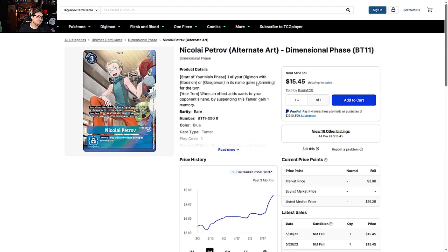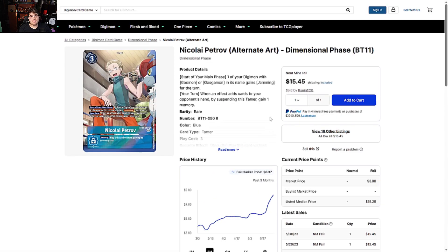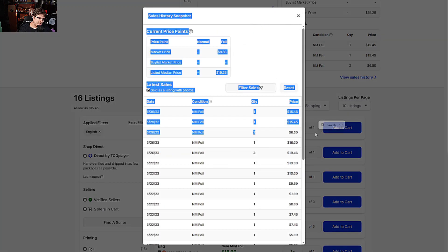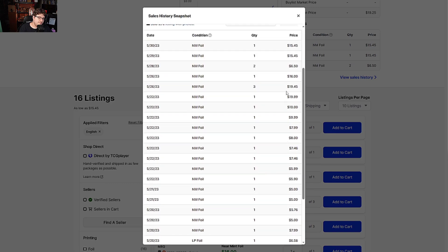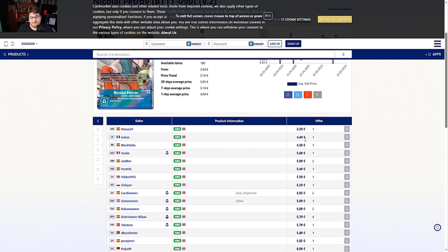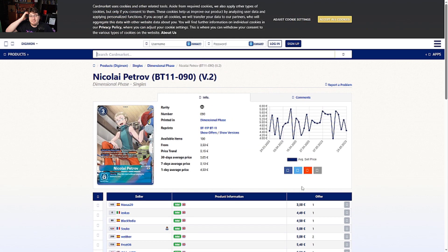Nikolai Alternate Art from Dimensional Phase is seeing a lot of climb. People are hyped for Mirage Gaogamon support, but even though the trainers are there the deck isn't doing what you'd think. The trainers helped speed up the deck — you can now grab a tamer or the Digimon you need — but it's still limited. It was at seven dollars just the other day, though I think that was market manipulation. Now it's at fifteen dollars. On the Europe side it's not too terrible at five euros. Don't hype into Mirage Gaogamon just yet — ShineGreymon is still the deck to beat.